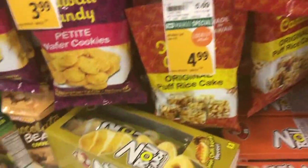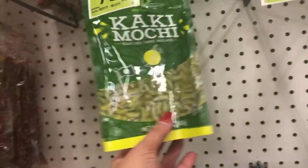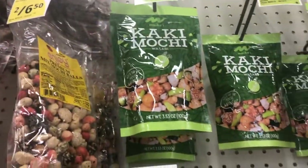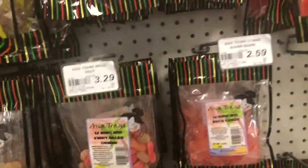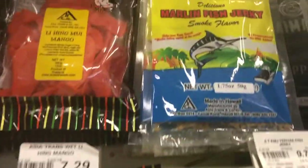Look at this one — hot chili squid. Interesting. And then kaki mochi, different flavors. Oh, I gotta get these to bring home. Danny's going to love these. Lihing mui mango, marlin fish jerky.